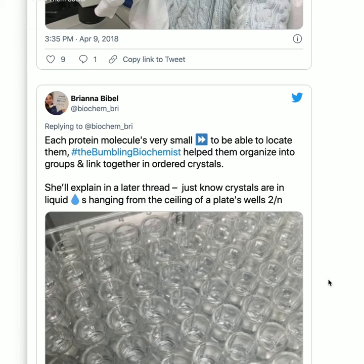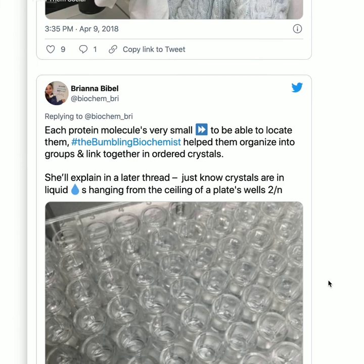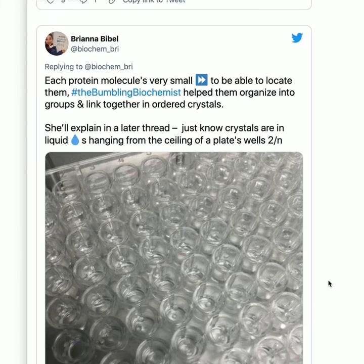Each protein molecule is very small, so to locate them, the Bumbling Biochemist helped organize them into ordered crystals. The idea with crystallography is you get proteins to form crystals, then shoot X-rays at them, and get the protein structure by working backwards from the scattered rays. Look back at those past posts if you're interested. But first, we need to get the crystals.